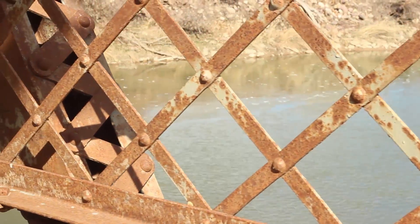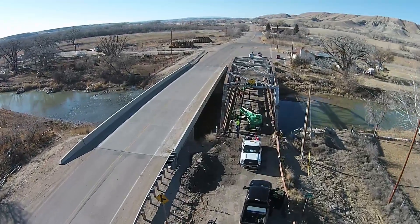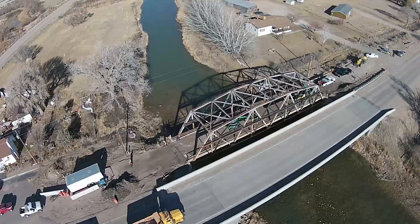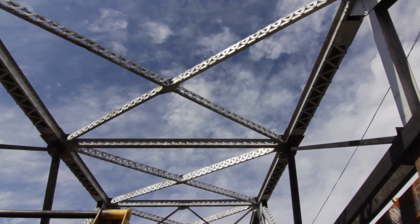This bridge was built back in about 1929, and it's been here for a long time since then. It was taken out of service in about 2004 when the new bridge was built to the side of it, because the deck wasn't sufficient to handle traffic anymore. So it's been here ever since — it's just a historic icon in the county.